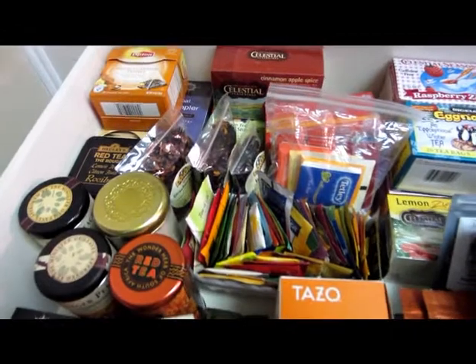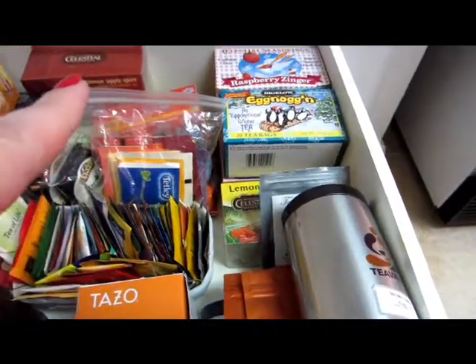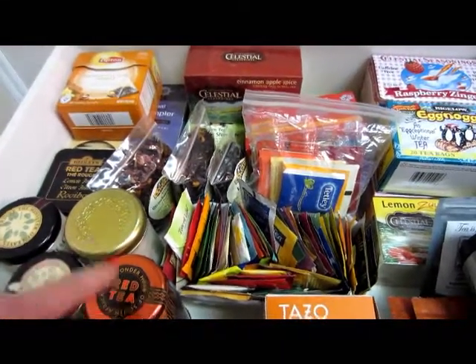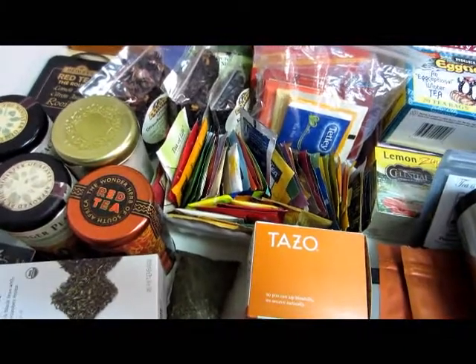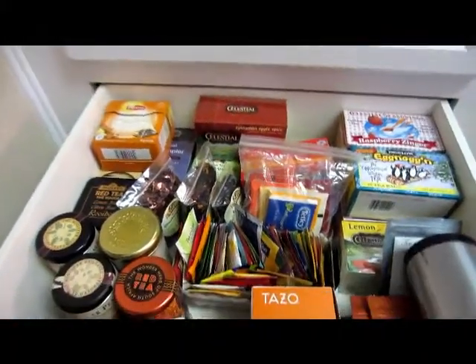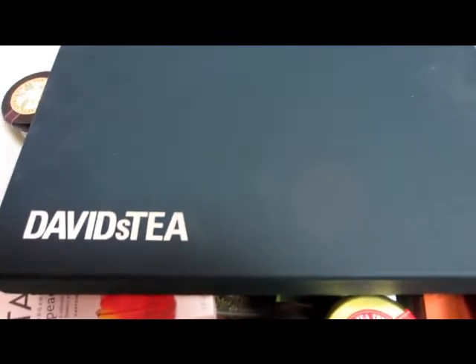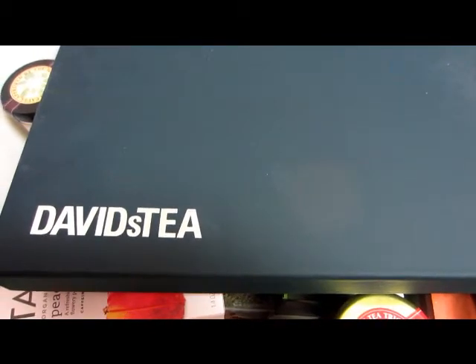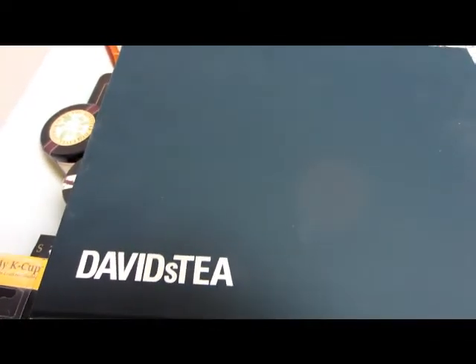I've been on the lookout for different places to buy tea. There's Teavana — we have one in our mall. Celestial Seasonings, Bigelow, Stash, and Lipton you can get at grocery stores. Republic of Tea is also available. But I wanted more loose leaf teas, and the only place around me is Teavana. So I went online and found David's Tea — it's nowhere near me. They have a lot of stores in Canada and on the East Coast, maybe a few on the West Coast, but I'm all the way down here in Texas.